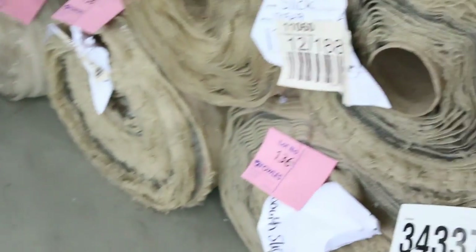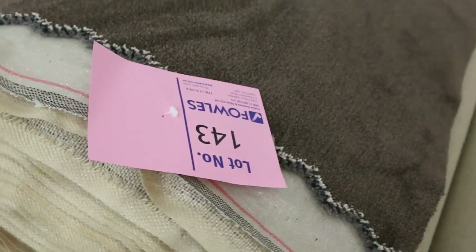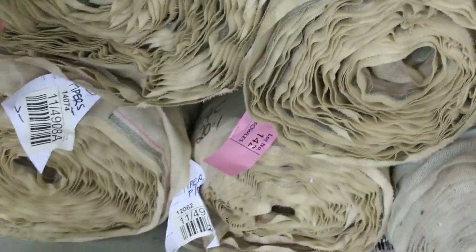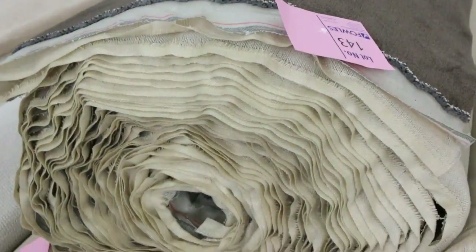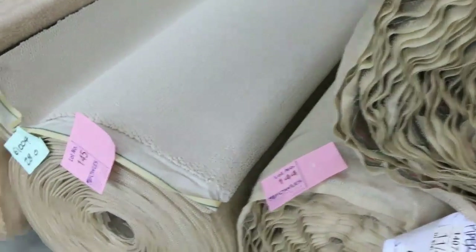Through here we've got some more sisals in the polys. Plush pile here — this is lot number 143, nice big roll. It's actually four rolls of this one: lot number 141, 142, 143 and 144. We'll put all these up together. That's a solution-dyed nylon plush pile which would normally retail around about $80 to $100 a meter — we can get around about $30 to $40 on that.